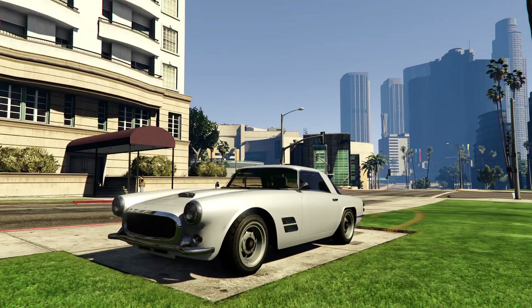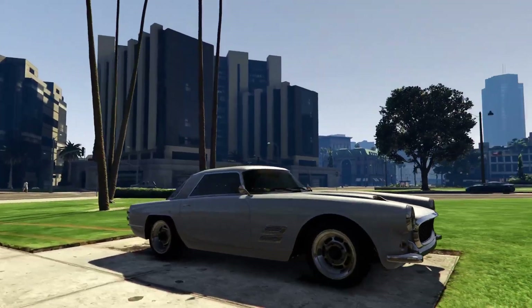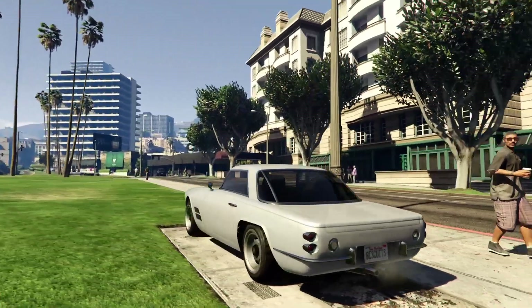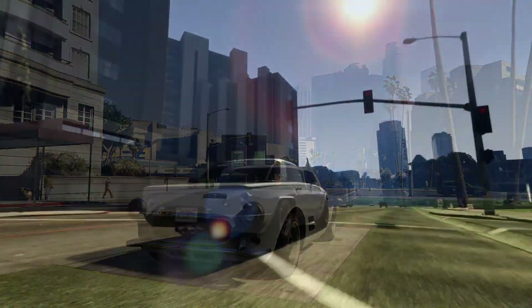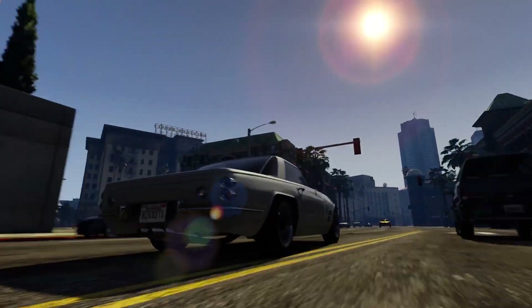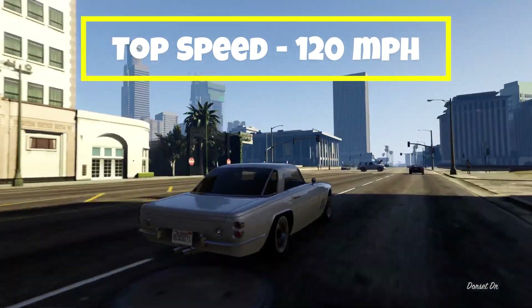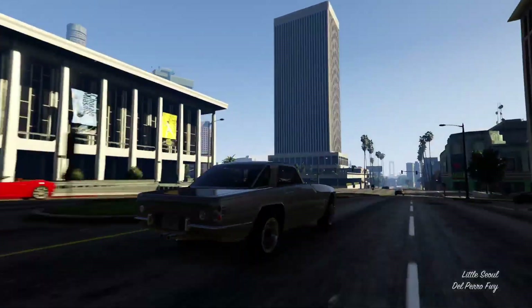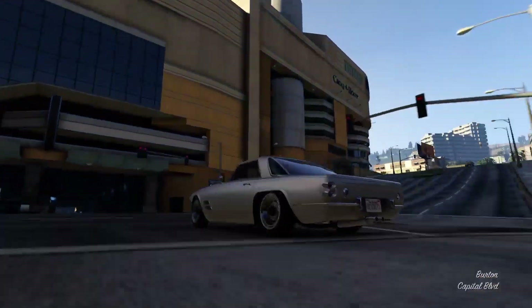Coming up next, we have the Lampadaddy Casco. This vehicle is based on a 1957 to 1964 Maserati 3500 GT. The Lampadaddy Casco has a top speed of 120 miles per hour. This vehicle is in the sports classic category for racing, and it is rear wheel drive.